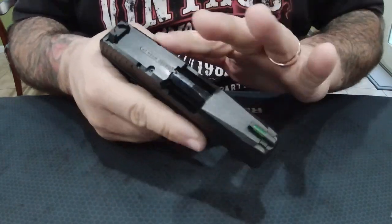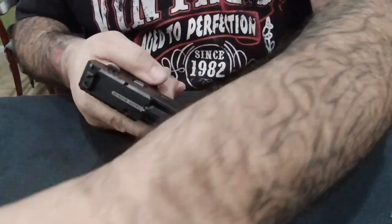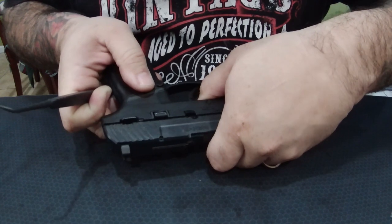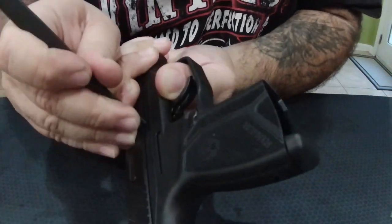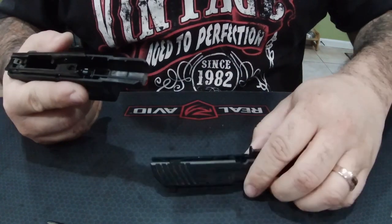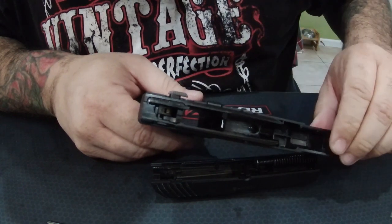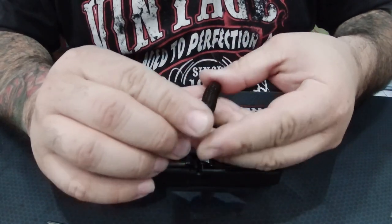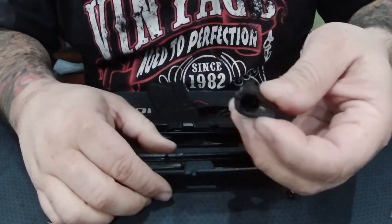First things first — if it is cocked back, you have to release the hammer. This firearm is empty, so I'm going to release the hammer right now. Release that magazine. Push that little switch lever down, align the hole with that pin, and then just push it out. Move the slide forward and there we go. You can see there is already some carbon buildup from this first trip to the range. This is a fully contained spring, so when you get it out it's not going to pop out at you. Then just push up on the barrel — and there's the barrel.